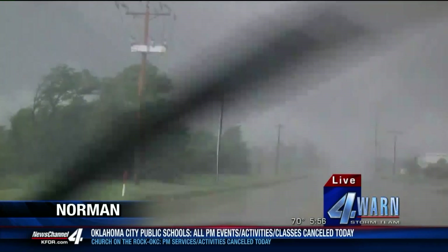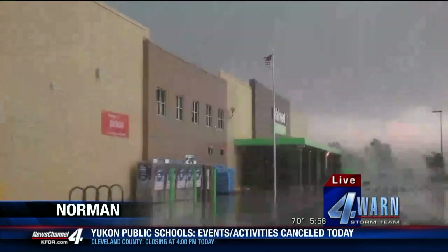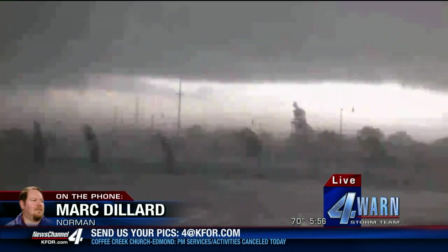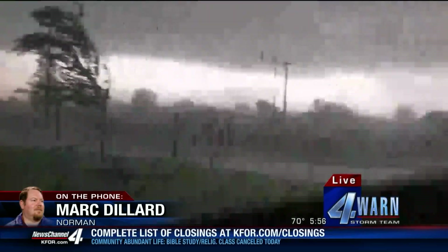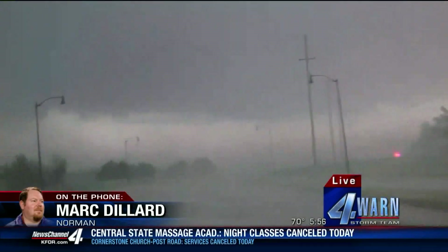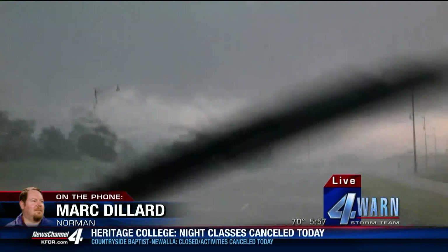It is cranking down right now. I've got a lot of debris. I'm going through the Walmart grocery parking lot now. I've got an immense amount of damage to ancillary buildings and signs. It is really cranking down. The RFD is tremendous on the backside of this thing as it is cranking down. I'm going over on Robinson now, trying to get over to I-35. Power flashes and we've got debris in the air. This is wrapping up in rain very rapidly as well.